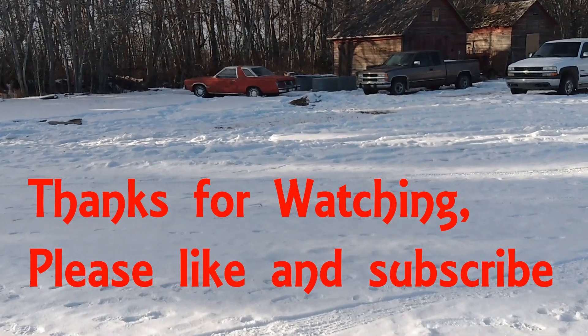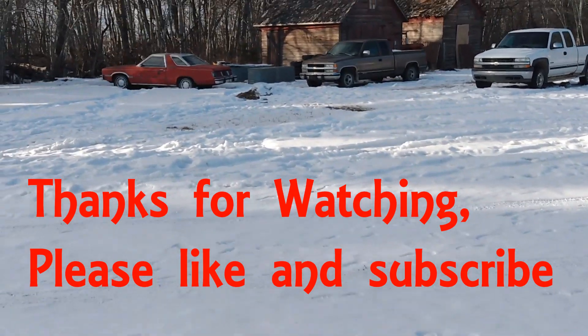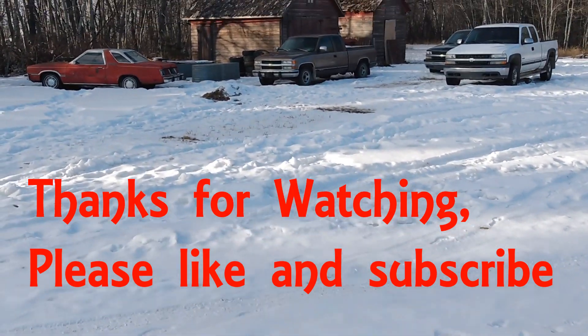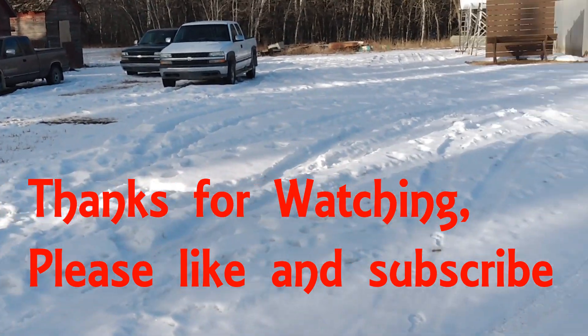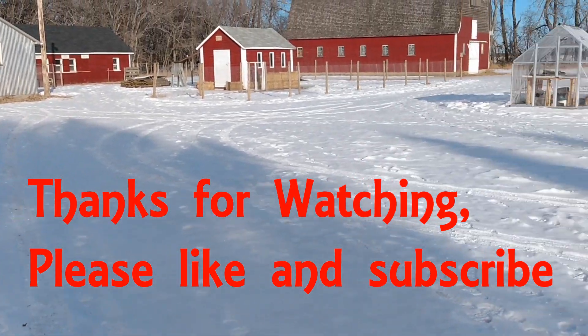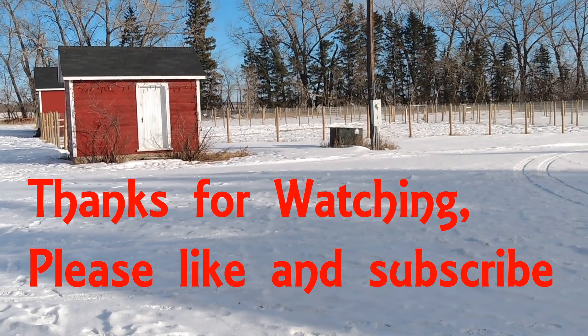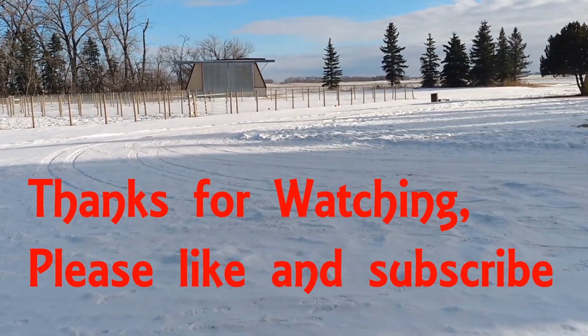That's it for today's video. I hope you have a little bit of an idea of how we arrived here in 2021 and what we decided to start off doing. In the following years we worked on other projects around the yard, and I'll be explaining that in future videos. Thank you for watching, and hope to see you in the next video.